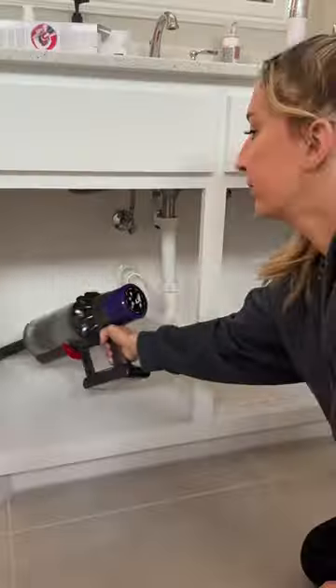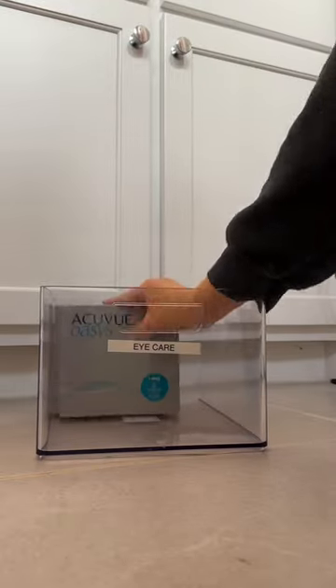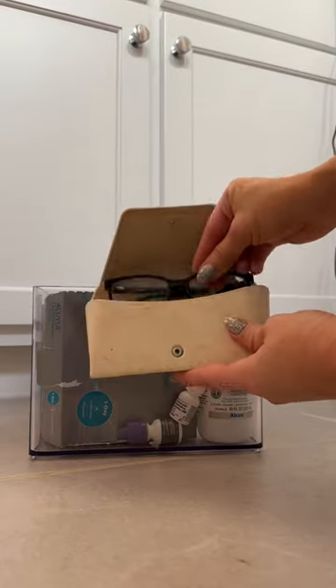Under the sink is such a disaster — I've just been throwing things in here lately. I did one container for all my eye care, and I love this label machine. It prints labels.